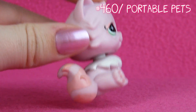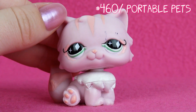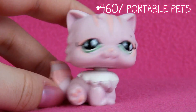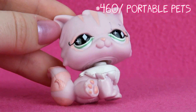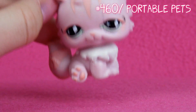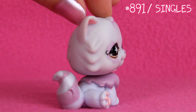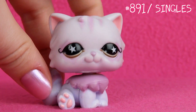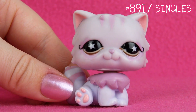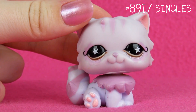Next one is this one. I got her in a trade back when I traded. I remember I wanted this one for a long time, but I might buy a new one now because I want one in perfect condition — she is really cute. Next one is this. She kind of looks a little like the last one I showed you, but she is purple. She also has brown eyes, and I think LPS with brown eyes is kind of rare.